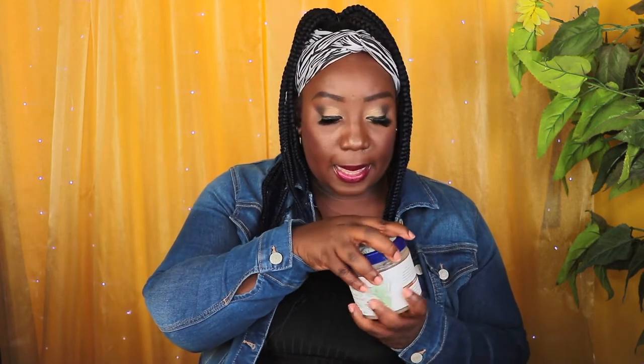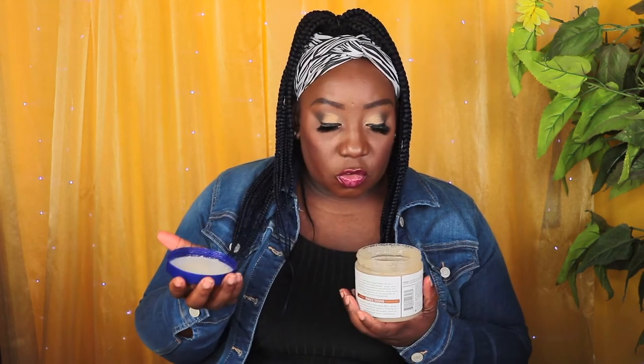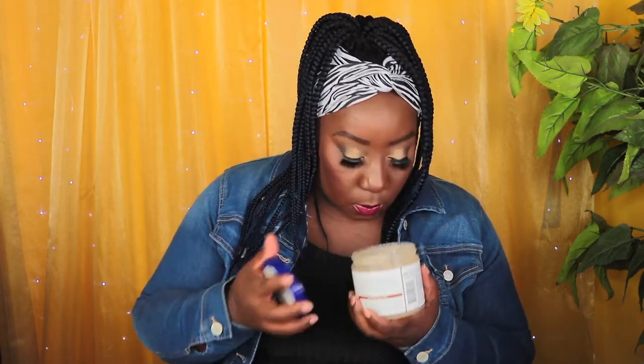I also have the Dr. Teal's shea sugar scrub with coconut oil, essential oil, shea butter, and avocado oil — this was gifted to me by my friend along with the Dr. Teal's body oil. When she brought it I was in awe, because I had actually included it in my cart on the Target website to ship to a friend who would send it to me, but when I saw she brought it I took it out of my cart. It smells really amazing — you can really smell the coconut.